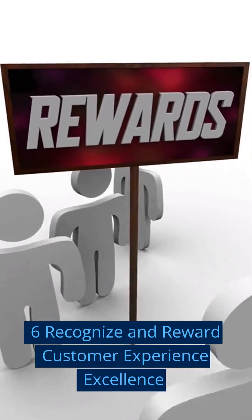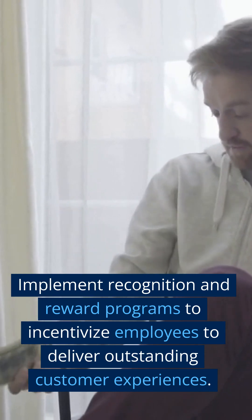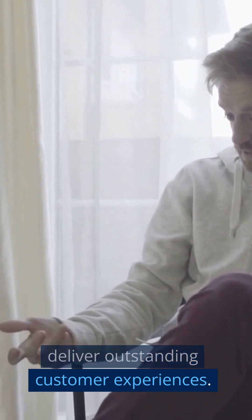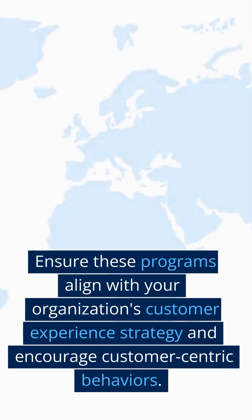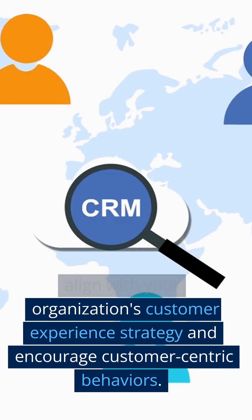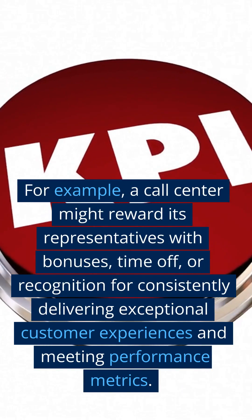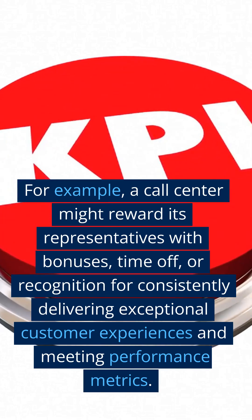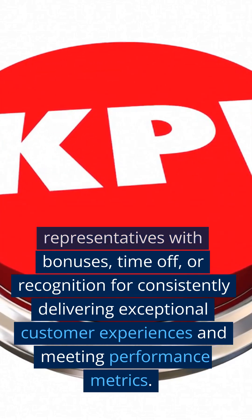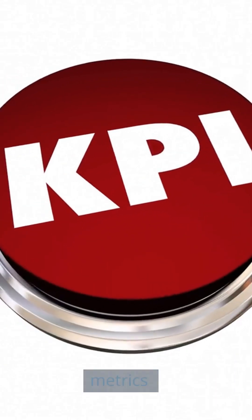Step 6: Recognize and Reward Customer Experience Excellence. Implement recognition and reward programs to incentivize employees to deliver outstanding customer experiences. Ensure these programs align with your organization's customer experience strategy and encourage customer-centric behaviors. For example, a call center might reward its representatives with bonuses, time off, or recognition for consistently delivering exceptional customer experiences and meeting performance metrics.